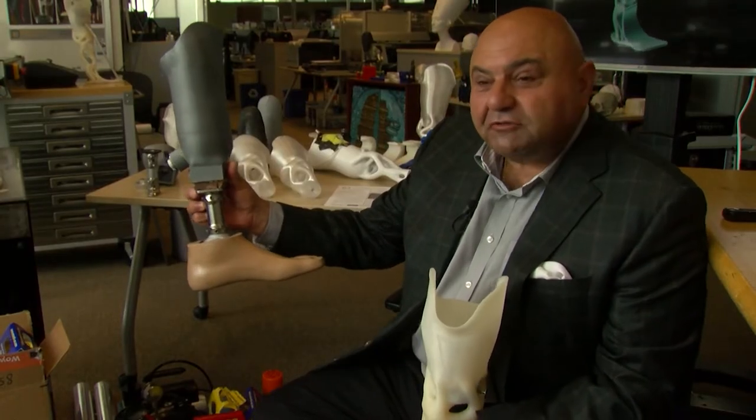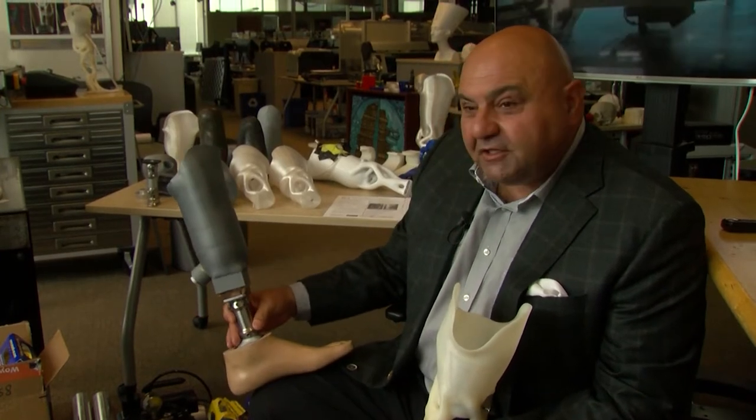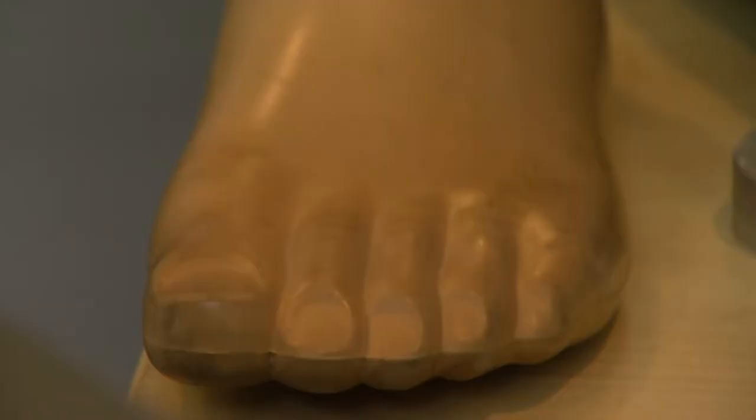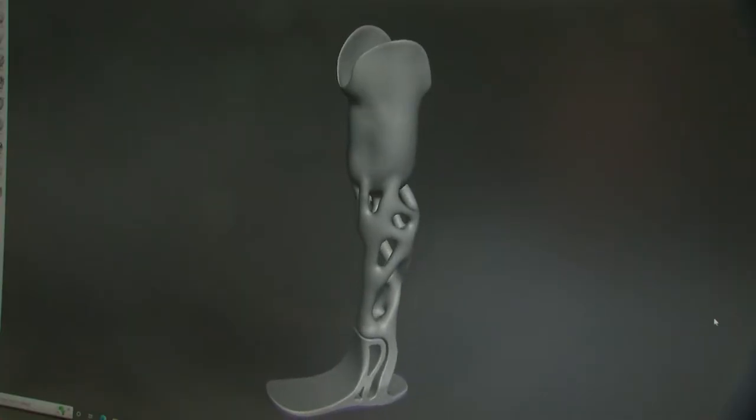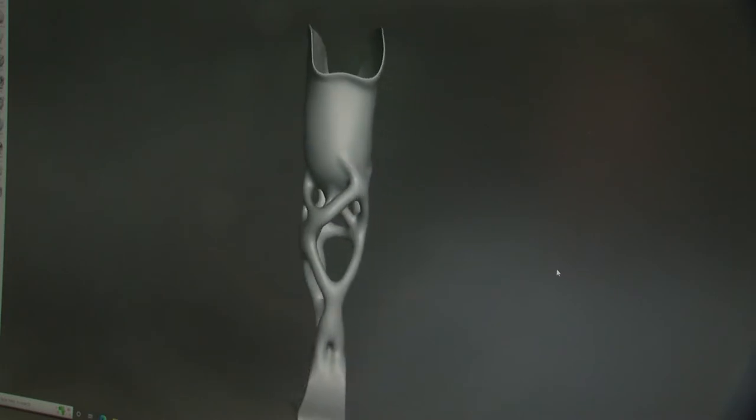Another co-founder of Limber P&O is Herb Baric, a prosthetist who's been creating artificial limbs for decades. Many years ago, he carved them out of balsa wood by hand. He says 3D printers bring a huge advantage to the creation of prosthetics — it's precision. The digital process allows us to be very exact, and the digital scanner allows us to duplicate alignment.